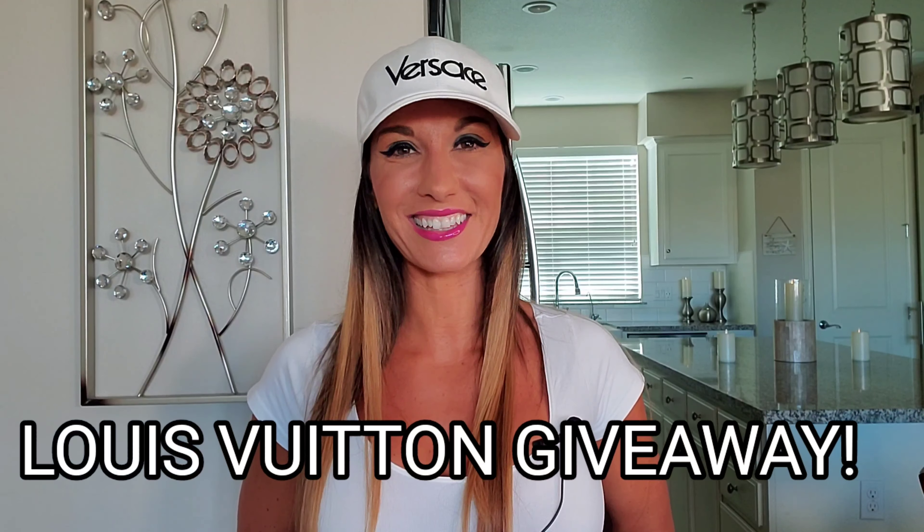Hey everybody, it's Megan. I do hope all of you are doing well. Today is going to be a very exciting video as I am going to be doing a Louis Vuitton luxury unboxing haul as well as a Louis Vuitton giveaway. I would like to preface this video by saying my thoughts and prayers go out to each and every one of you affected by everything going on in the world today. I do ask that you tune into the latter part of this video where I will be going over the very important topic of having an active relationship with God and why that is so very important.